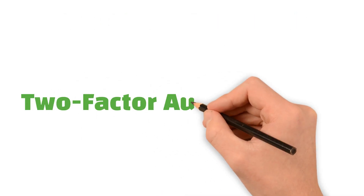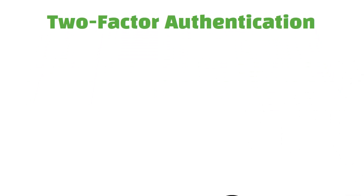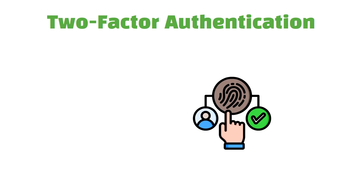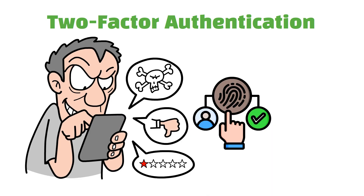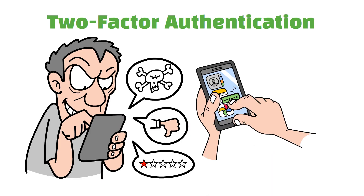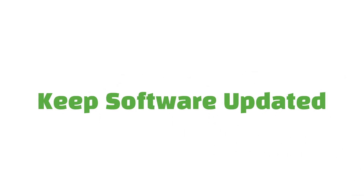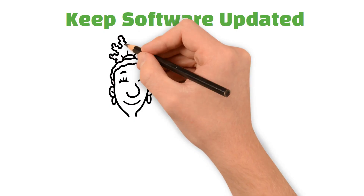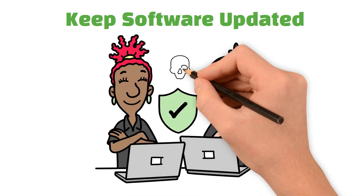Second, enable two-factor authentication. This adds a second layer of security. Even if someone steals your password, they won't be able to access your account without the second step, usually a code sent to your phone. Next, always keep your software updated. Updates often include fixes for security vulnerabilities — think of it like patching holes in your walls to keep intruders out.